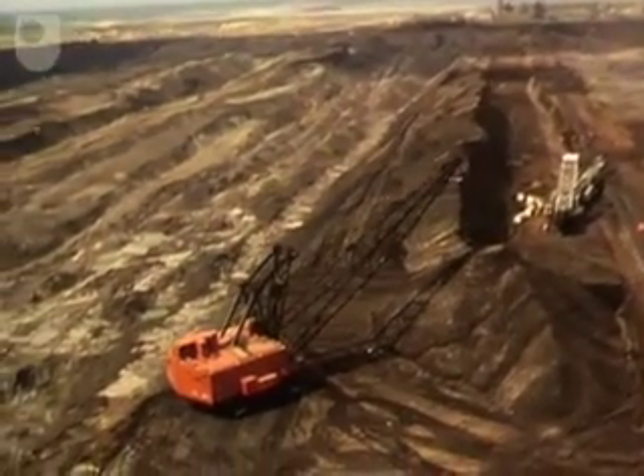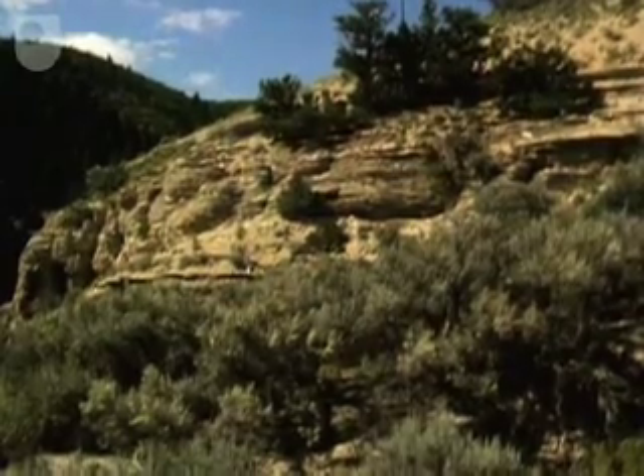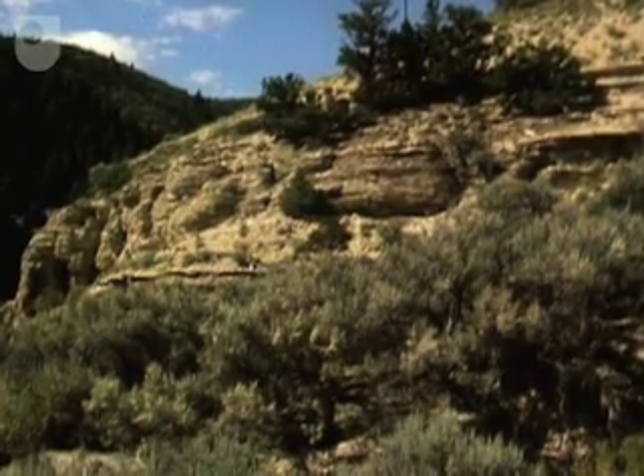There are other substantial reserves of oil sands elsewhere in the world. But there's another potentially important source of oil which occurs in solid form.